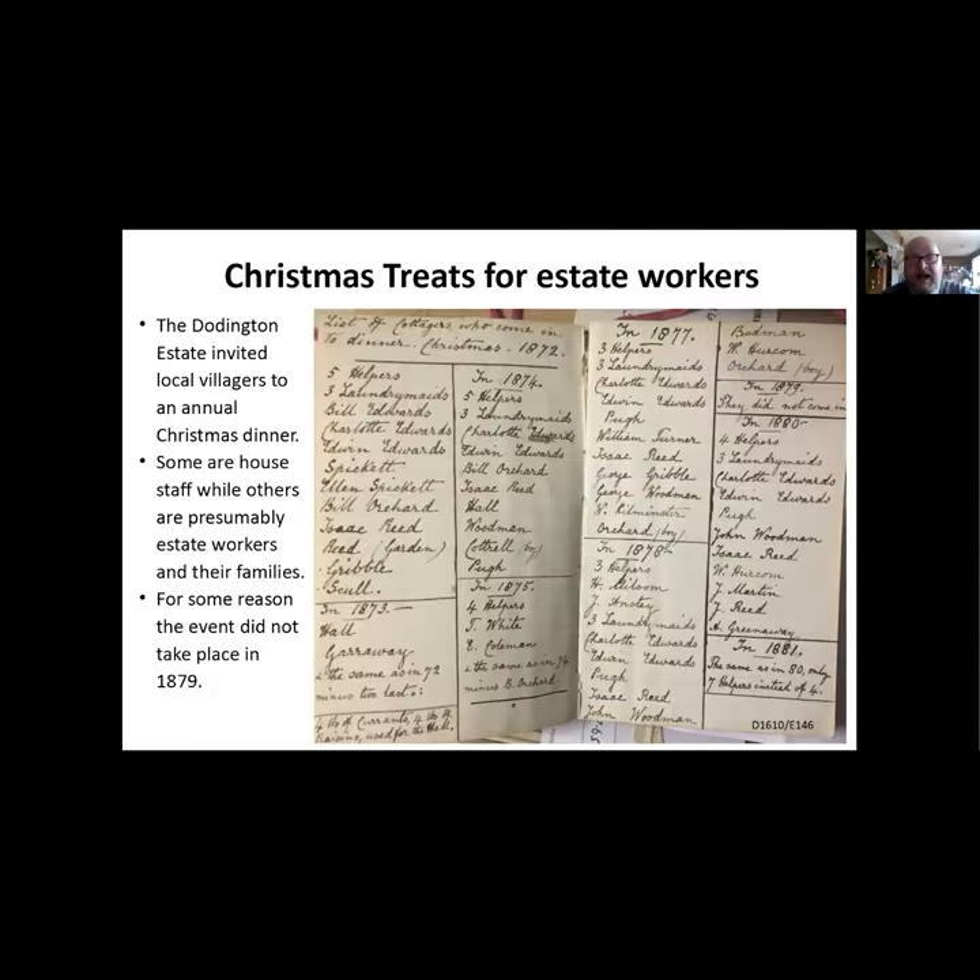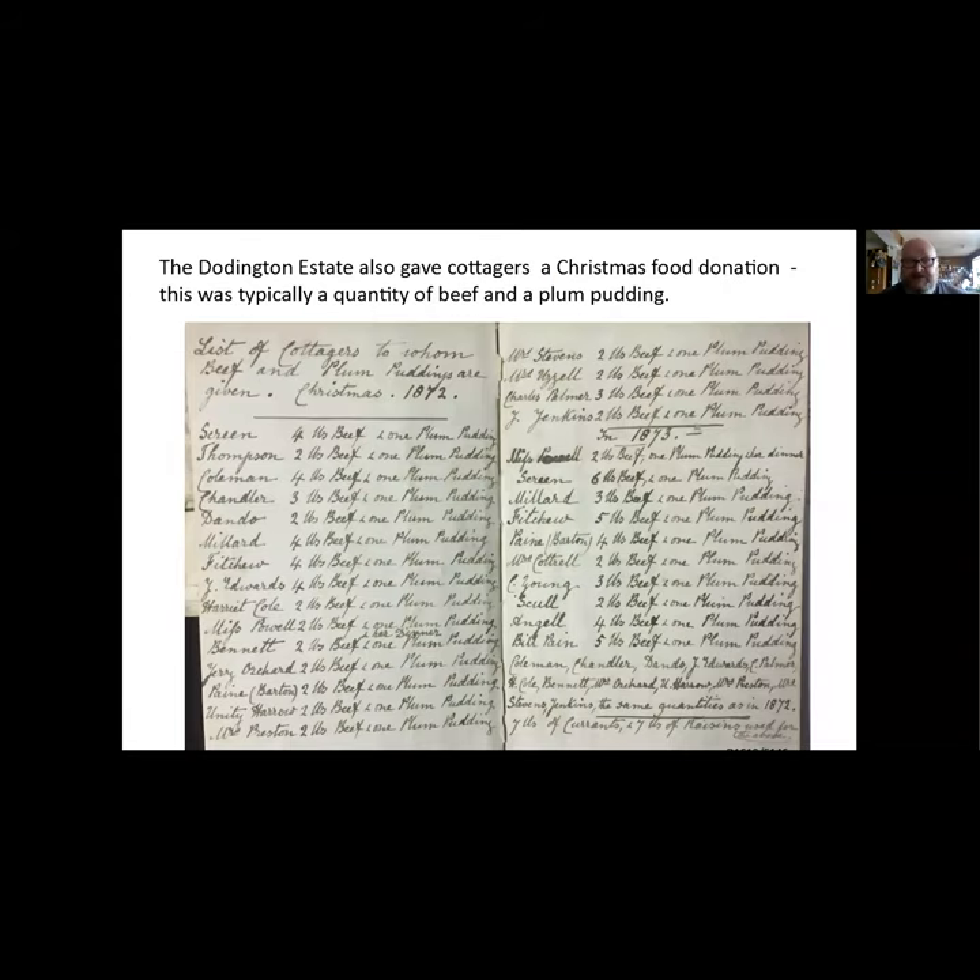Christmas treats - some estates were very good to their servants at Christmas, and the Doddingtons were particularly good. They invited local villagers - probably tied servants or their families - into the house for Christmas dinner. This is a list of who was coming, though for some reason 1879 was skipped - we don't know why. If people couldn't come in, Doddington gave them a food donation, typically a quantity of beef and a plum pudding. Some families on the list appear to have the same surname, and some received food and also came in.